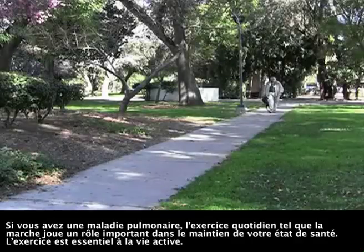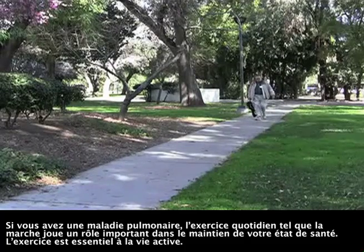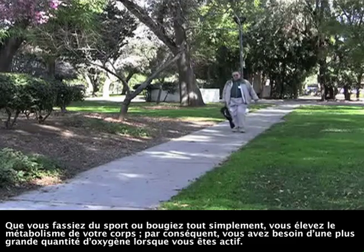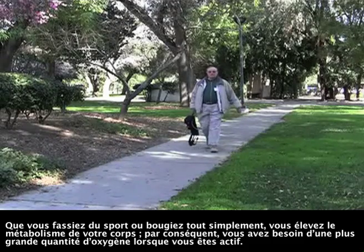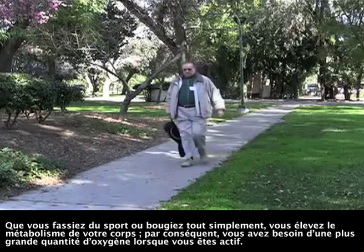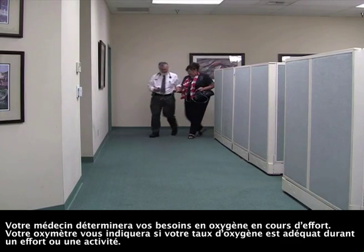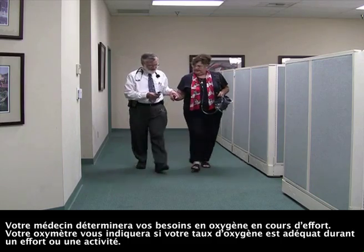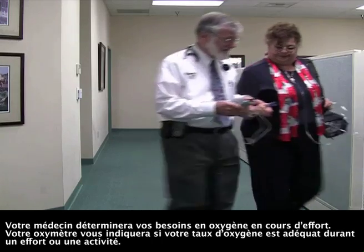If you have lung disease, daily exercise such as walking is an important part of maintaining your health. Exercise is essential to active living. Whether you exercise or simply move around, you raise your body's metabolism. Consequently, you require more oxygen when you are active. Your doctor will determine your oxygen need during exercise. Your oximeter will let you know if your oxygen level is adequate during exercise or activity.